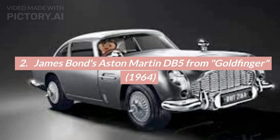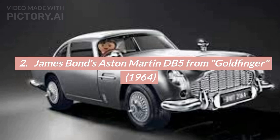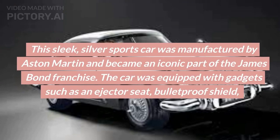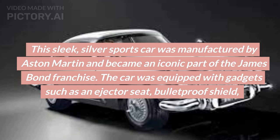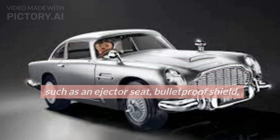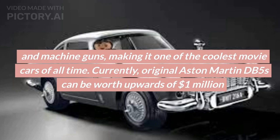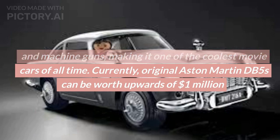Number 2: James Bond's Aston Martin DB5 from Goldfinger, 1964. This sleek, silver sports car was manufactured by Aston Martin and became an iconic part of the James Bond franchise. The car was equipped with gadgets such as an ejector seat, bulletproof shield, and machine guns, making it one of the coolest movie cars of all time. Currently, original Aston Martin DB5s can be worth upwards of $1,000,000.